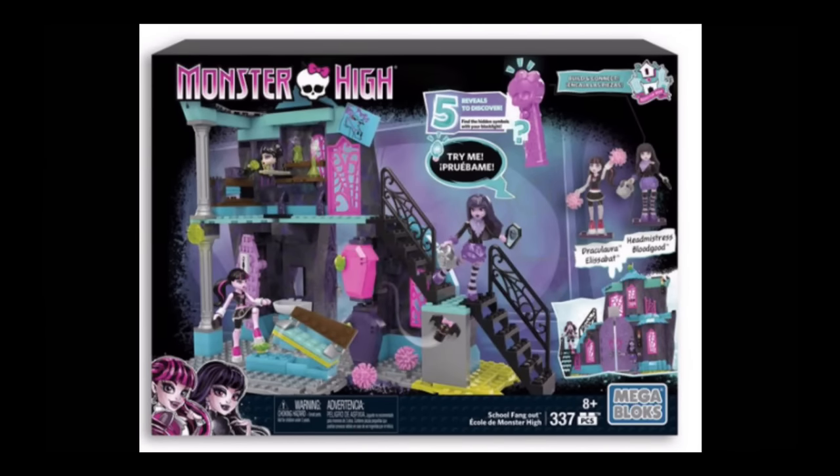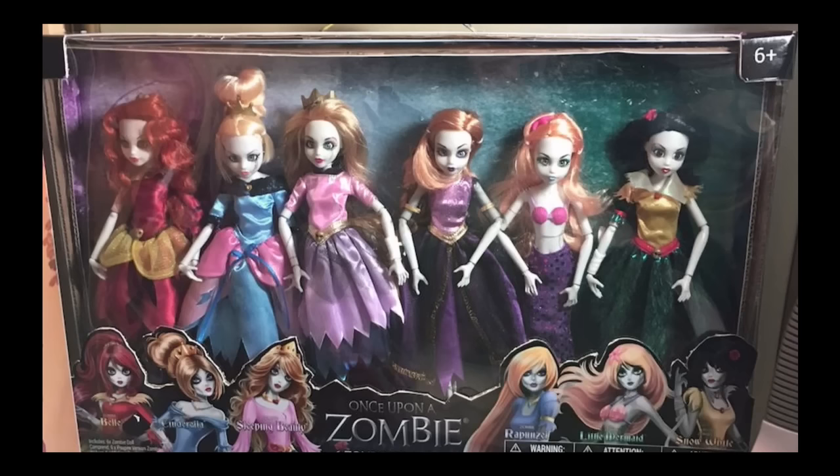There are also Monster High Mega Bloks — a new set that looks like it has Draculaura and Elissabat, pretty cool. That's it for Monster High news. We do also have Once Upon a Zombie news — there's going to be a huge six-pack. It might not come to the States, but they are still working on them. This appeared on the Once Upon a Zombie Facebook for a show in Hong Kong.